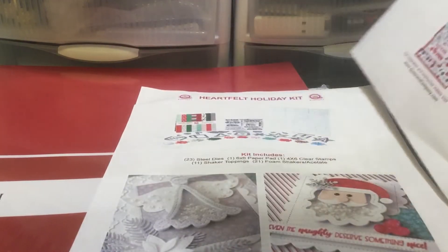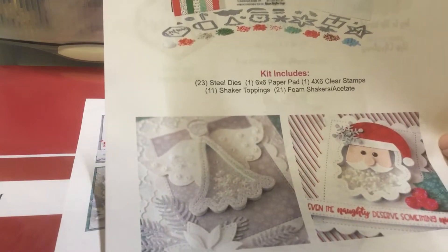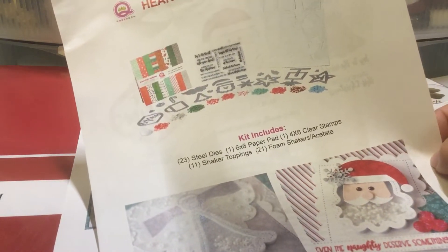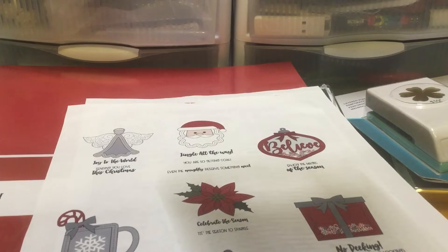They actually had a launch on their Facebook group, which I had to request to be included in. But the kit is really good because it includes paper, the dies, all the sprinkles, and a stamp set — kind of a lot of goodies in there. It is not that cheap, but I think it's worth what they give you.